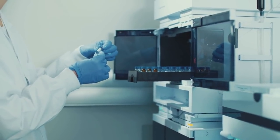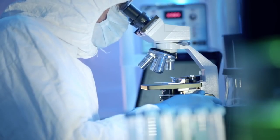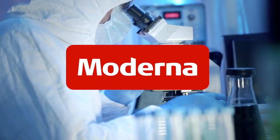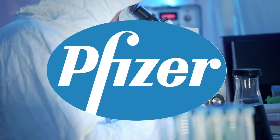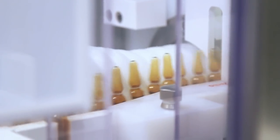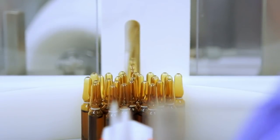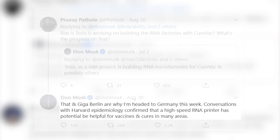In addition to CureVac, Elon is open to other biotech firms who have RNA vaccines in development. Two other companies are leading the development of an RNA vaccine, including Moderna, which entered phase 3 studies, and Pfizer, which recently announced positive results from its phase 1 trial. While Tesla's microfactory will certainly be helpful given our current situation, Elon sees potential in using the factory for decades to come. On August 30th, 2020, Elon stated that conversations with Harvard epidemiology confirm that a high-speed RNA printer has potential to be helpful for vaccines and cures in many areas.